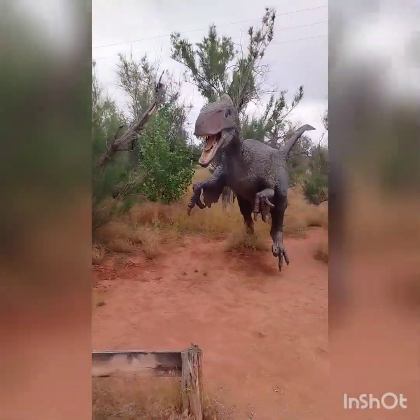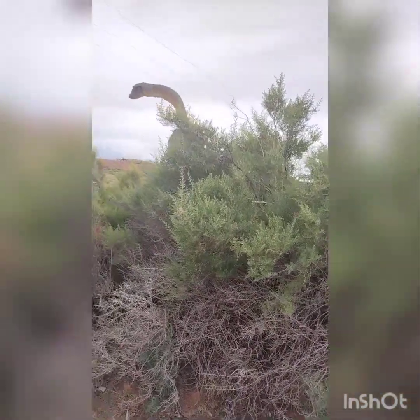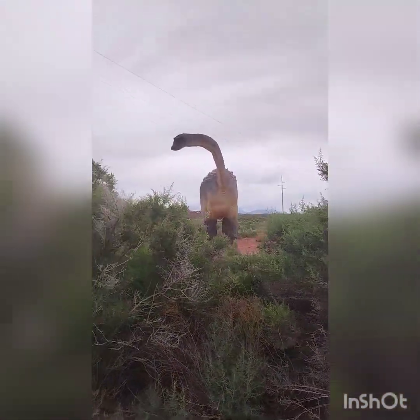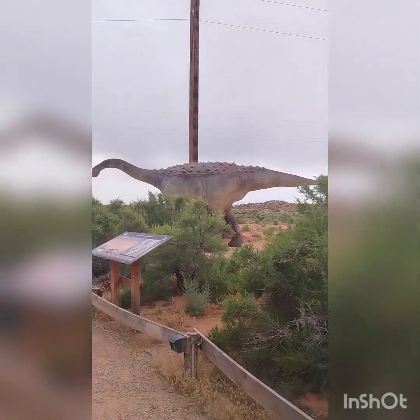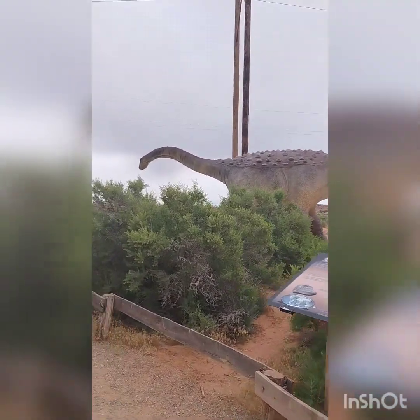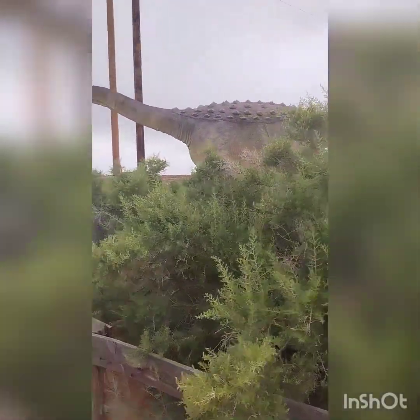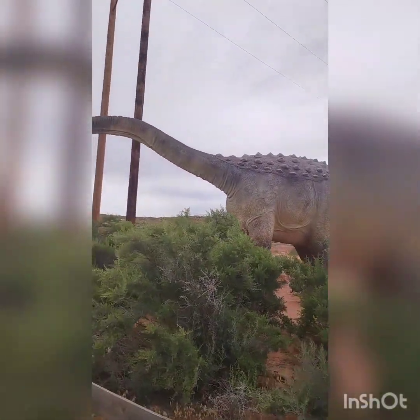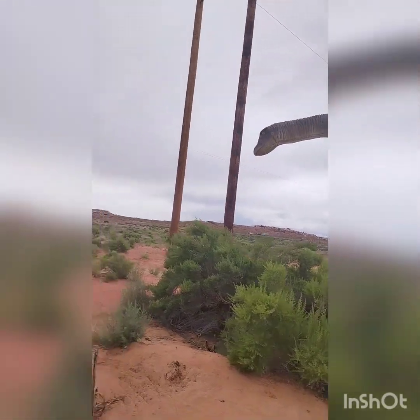Luckily, it wasn't that far away from the bathroom where I could go and get changed. Some of these are absolutely beautiful and very, very impressive works.